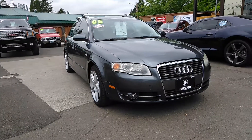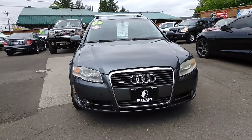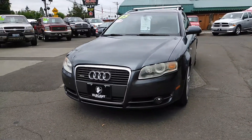Good morning, Frazier here with Elegant Auto Sales. Today I'm going to be doing a walk around of this 2005 Audi A4 wagon. This one approximately has 85,000 miles or so, but we'll see here in just a second.